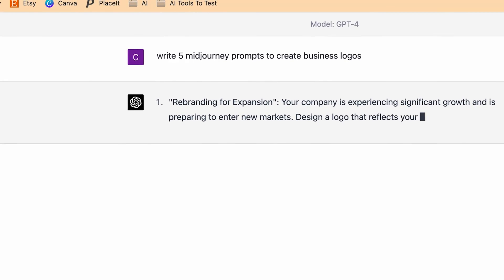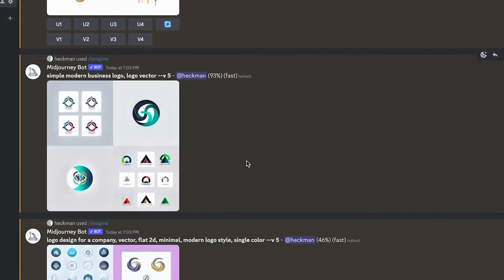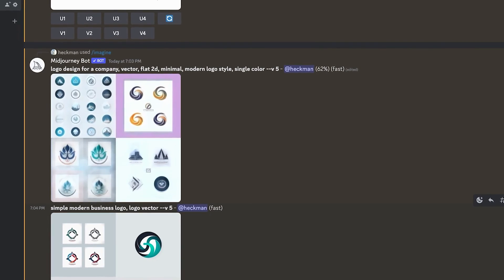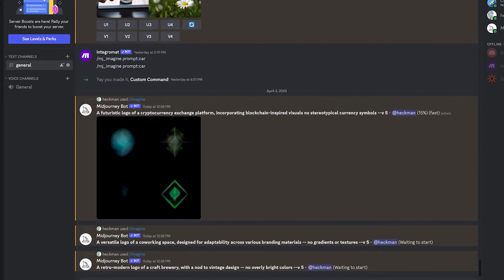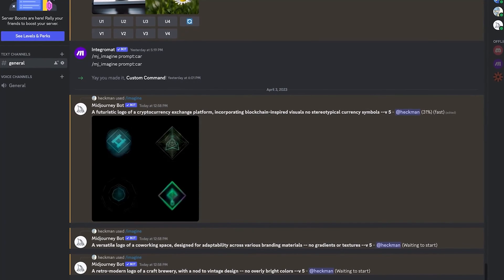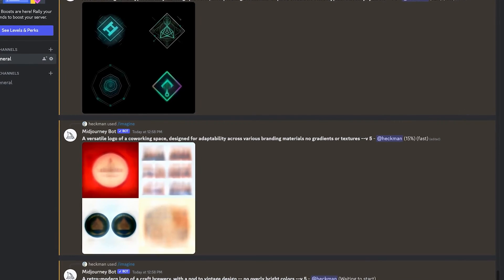GPT-4 is their latest model, trained on 17.5 times more data points than GPT-3. It's incredible what this thing can do. For logos specifically, we can give it the prompt formula we've already been working with and ask it to come up with different generated prompts. In my AI print-on-demand video I asked it to generate over a hundred different graphic t-shirt designs and it did it with amazing ideas — that's exactly what we can do with logos.